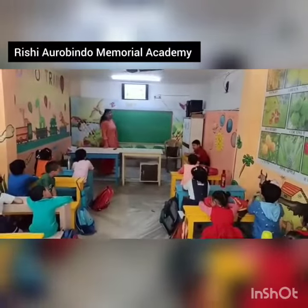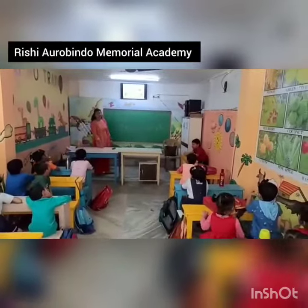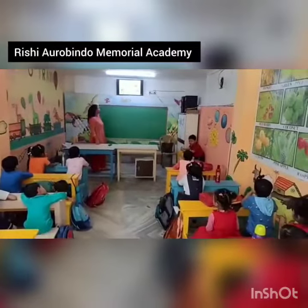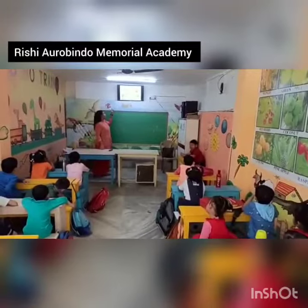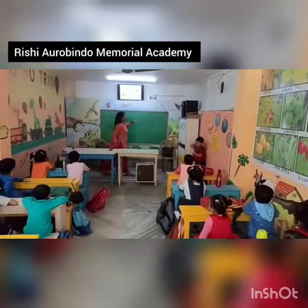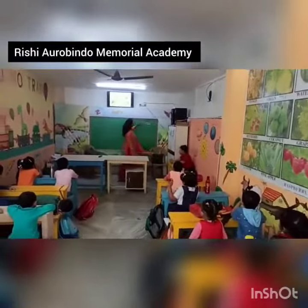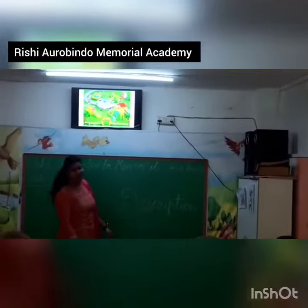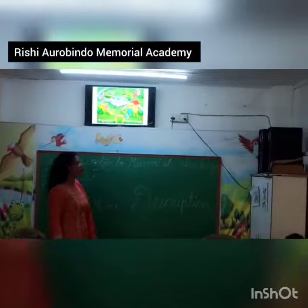Can you see birds? Yes. How many birds are there? Two birds. Four birds. See? Two birds are over here. One, two, three, and four. So, how many birds are there? Four. Four birds.